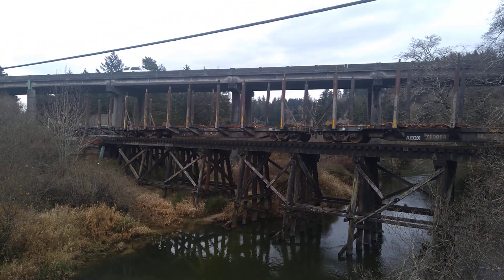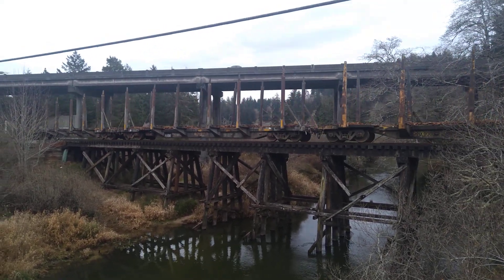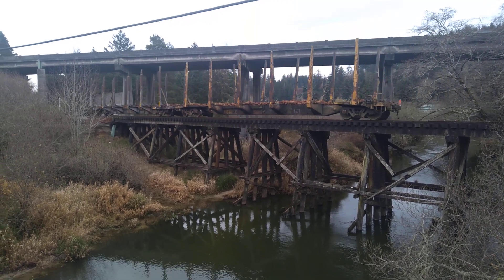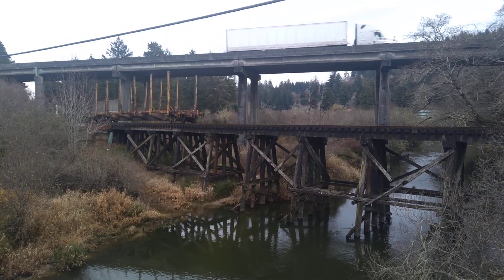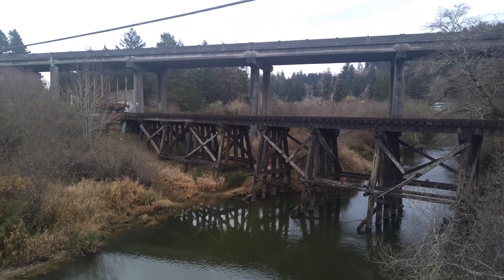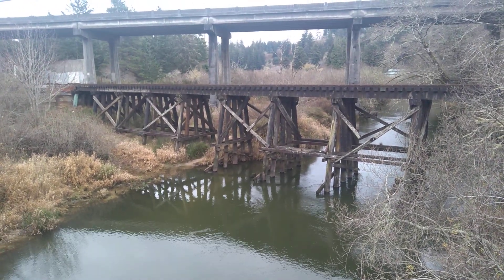People don't understand how stuff moves across the country in America anymore. They think they just click a button on Amazon and it shows up at their house. No — it's truck drivers, train engineers. That's how you get all the stuff at your house. What a beautiful video!